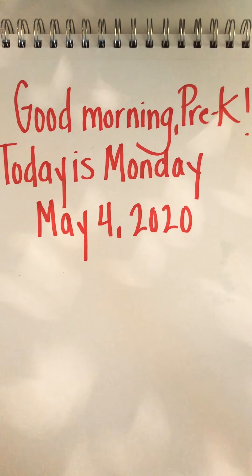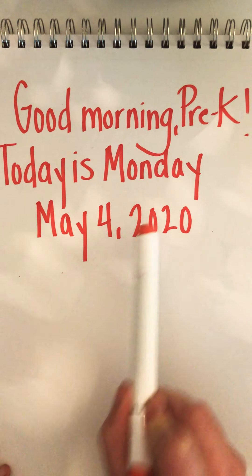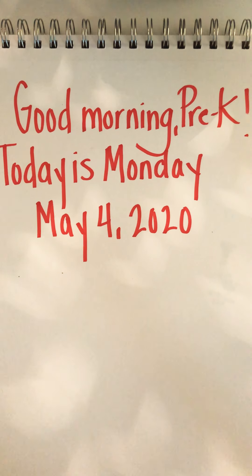Good morning Pre-K. Today is Monday, May 4th, 2020. And since it's May 4th, this morning we are going to go over again how to show our numbers and their value.